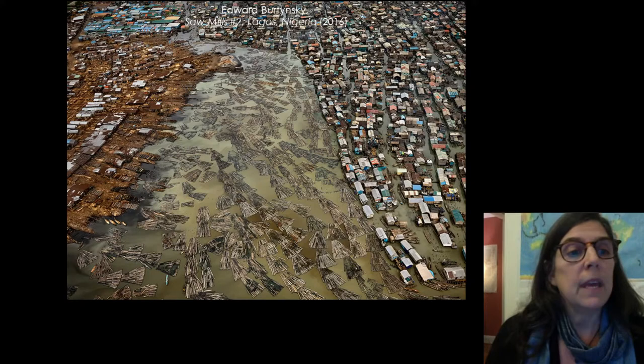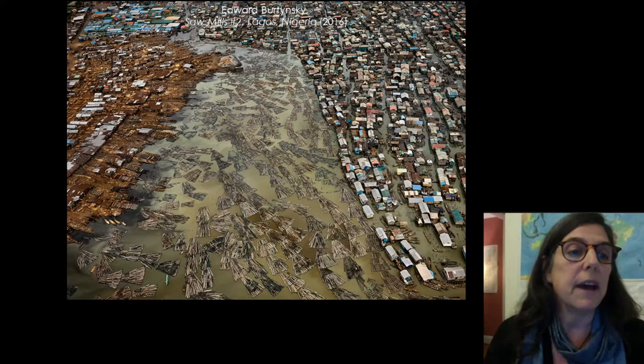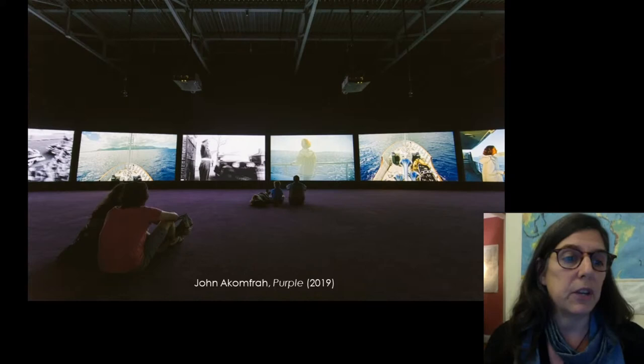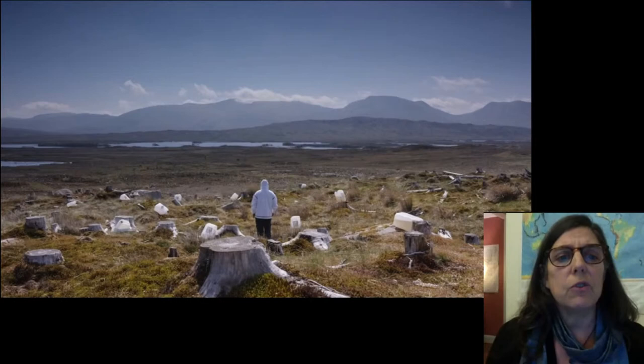Canadian photographer Edward Burtynsky captures arresting overhead images of dystopian landscapes. He made a documentary with Jennifer Bykwal and Nicolas de Poncier entitled Anthropocene: The Human Epic, released in 2018. This is a still from that film — an image of sawmills in Lagos, Nigeria. John Akumfra is a London artist of Ghanaian descent. This is his six-channel video installation entitled Purple at the Institute of Contemporary Art in Boston. Akumfra says, "This is not the 18th century anymore. It's not unlimited landscapes to explore ad infinitum, wasting away. The sense of game over, the encroaching closure, is the animating impulse behind works like this."